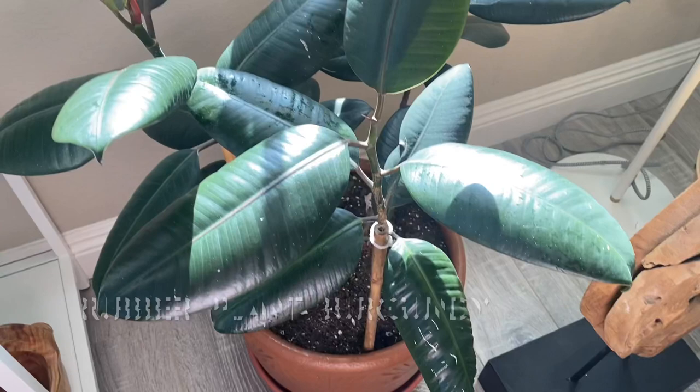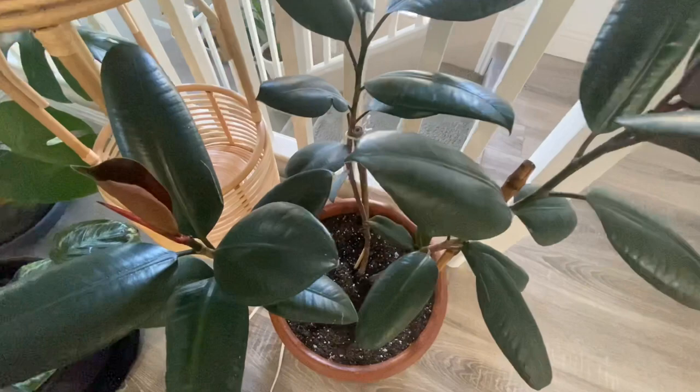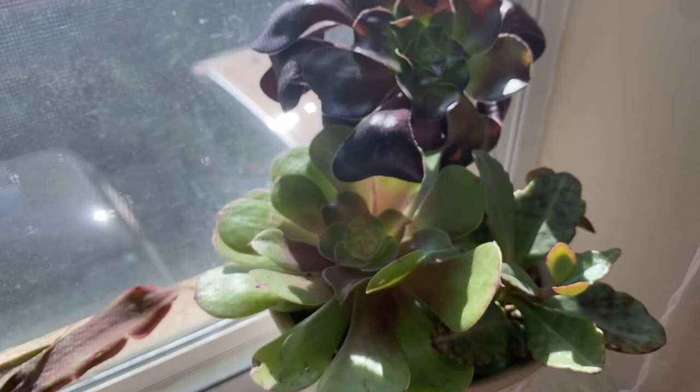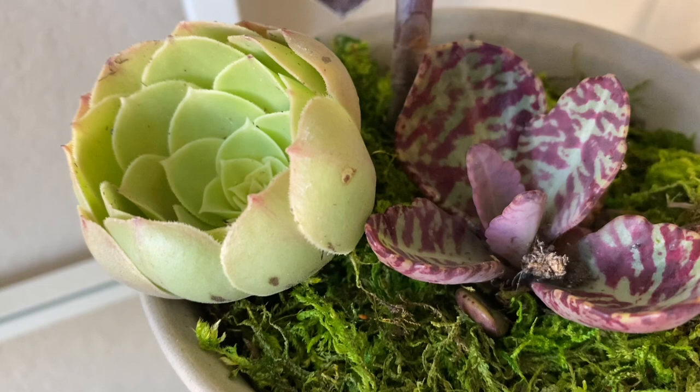And also this rubber plant, Ficus Elastica — this plant has been with me for seven years but I only repotted it once, that's why it looks like a bonsai instead of growing tall. This one is an Earth Star. And I think this is a succulent called Echeverias. But this variegated one with purple variegation — I forgot the name, so I hope one of you can put it in the comment box.